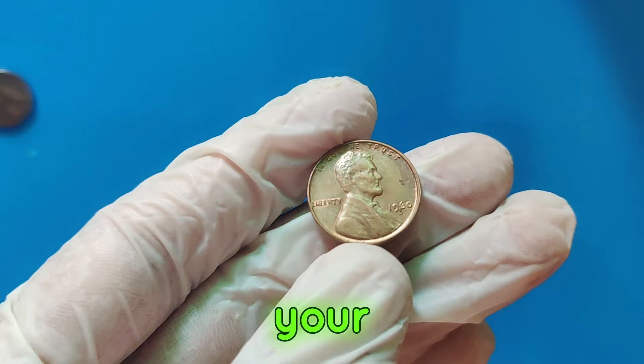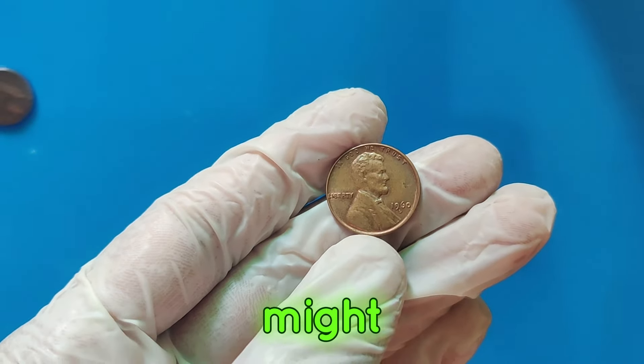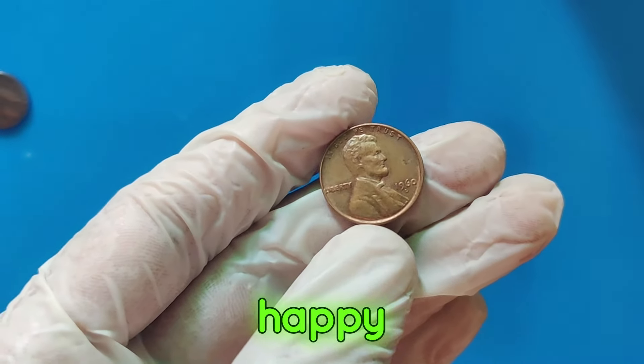And remember, always check your change — you never know what treasures you might find. Thanks for watching, and happy collecting!